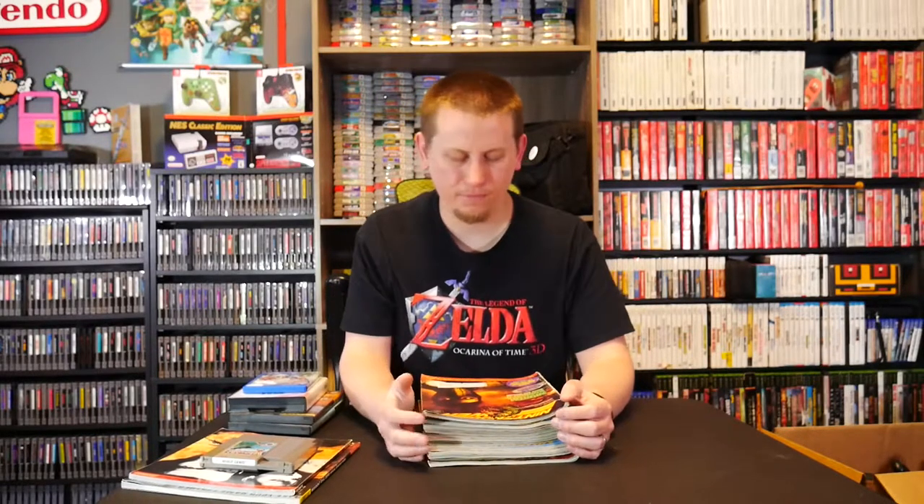I love Nintendo Power magazines, especially the old issues. I'm actually going for a complete set — I still need to get issue number one, which is the most expensive one, but I'll get it one day.